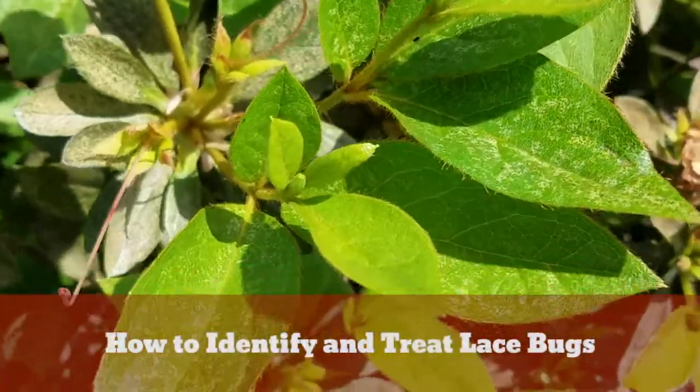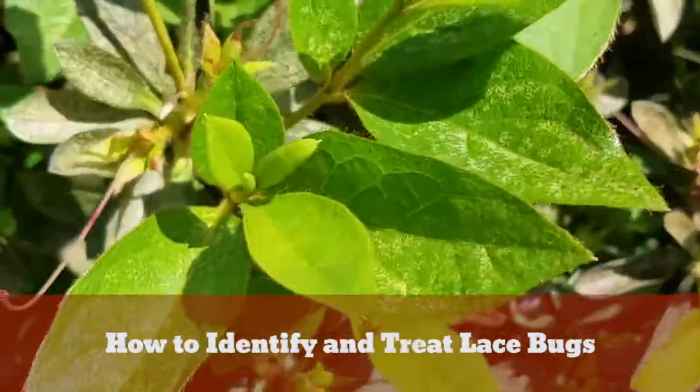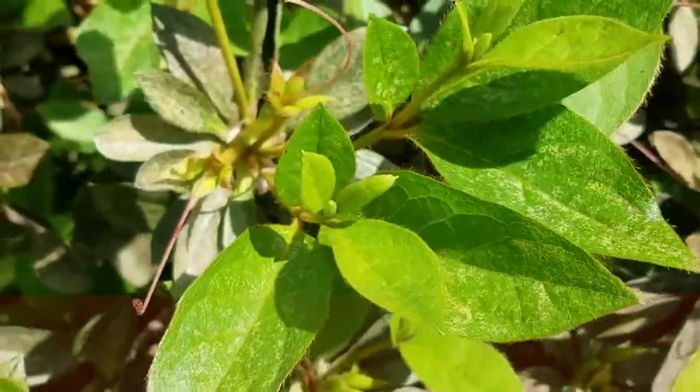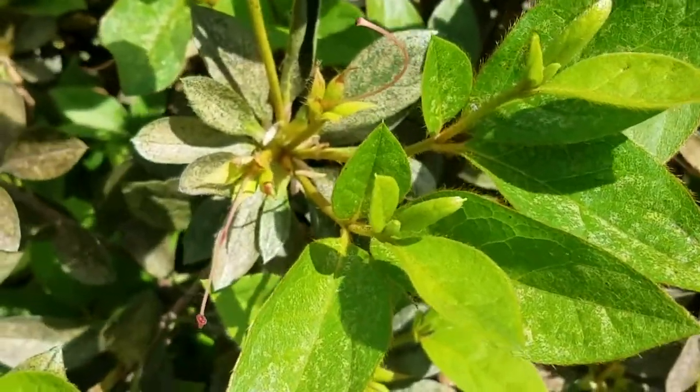This is Frankie with Arbornomics. I was just at a customer's property today and noticed these azaleas and they have some lace bug damage. You can always tell the lace bug damage because the leaves start to stipple.